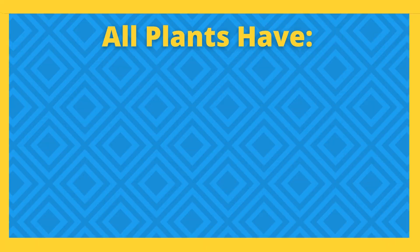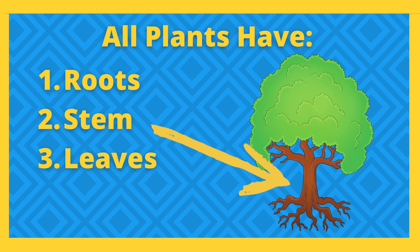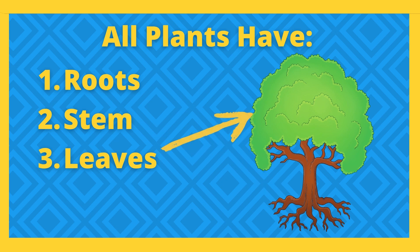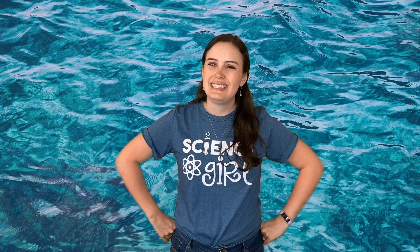Do you know the three main parts of a plant? It has its roots that go underground, its stem that helps it stand up, and its leaves which help it get oxygen. That kind of makes sense with a tree — we can see the stem, which is the trunk of the tree, the leaves all over, and the roots that go deep underground. But it's not quite as obvious with seagrass, but it still has the three main parts.